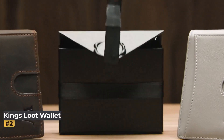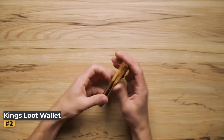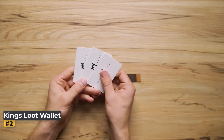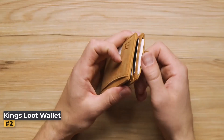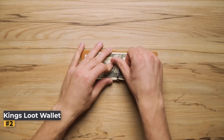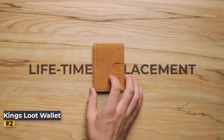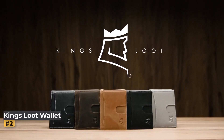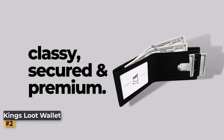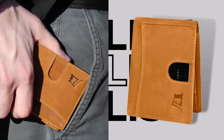Number 2: King's Loot Money Clip Slim Minimalist Wallet. For those seeking a stylish and practical wallet, the King's Loot Money Clip Slim Minimalist Wallet offers an impressive combination of durability, design, and convenience. Designed specifically for men who appreciate both form and function, this wallet is a standout choice in the world of minimalist accessories. Crafted from premium full-grain leather, it is a testament to quality and craftsmanship, designed to withstand daily wear and tear while maintaining an elegant appearance. Its robust construction ensures longevity, making it a worthy investment.